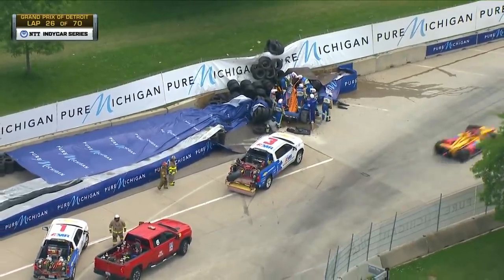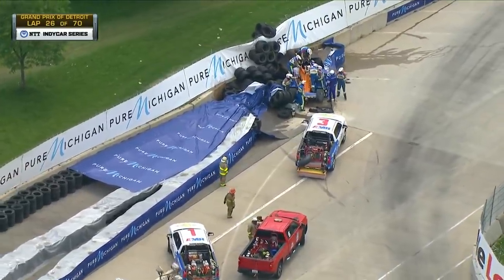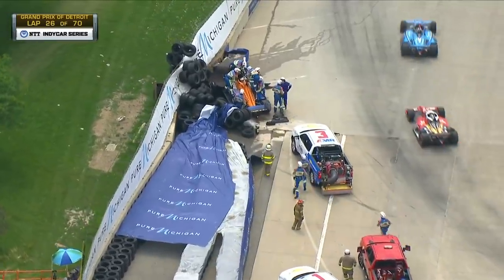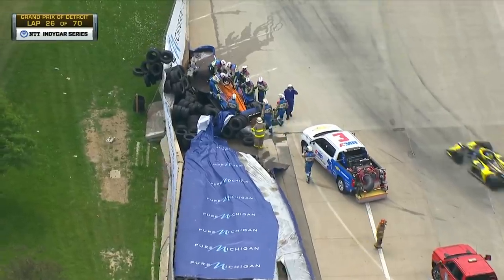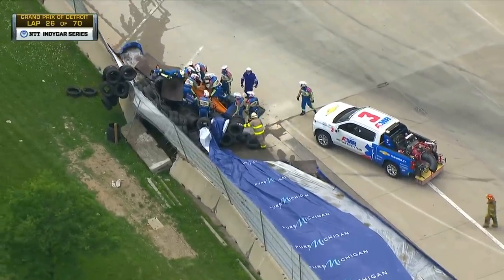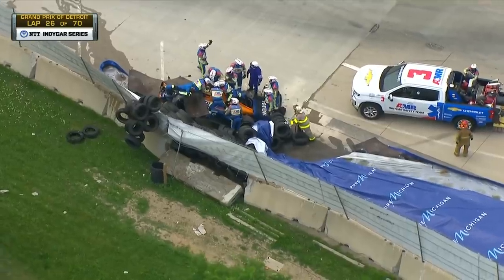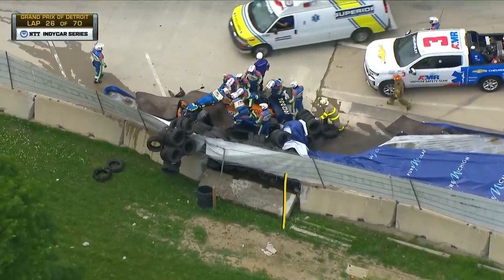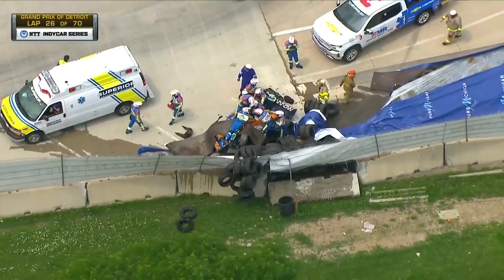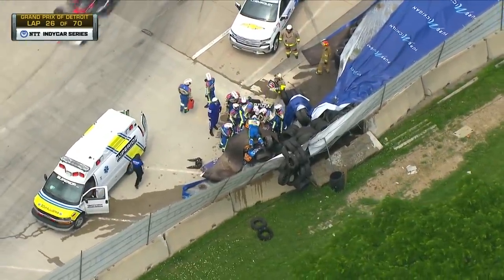The AMR guys are going to try to stabilize Rosenquist before they attempt to extract him. Look at that — one concrete barrier just totally pushed over. I mean, those are anchored together. There are steel inserts that connect the wall, rebar that loops into the wall, and a steel post that goes down through the middle, and it's just blown that completely open. The amount of inertia required to do that is colossal, to say the least. And we showed you that onboard replay — it was a frightening ride for Felix Rosenquist.